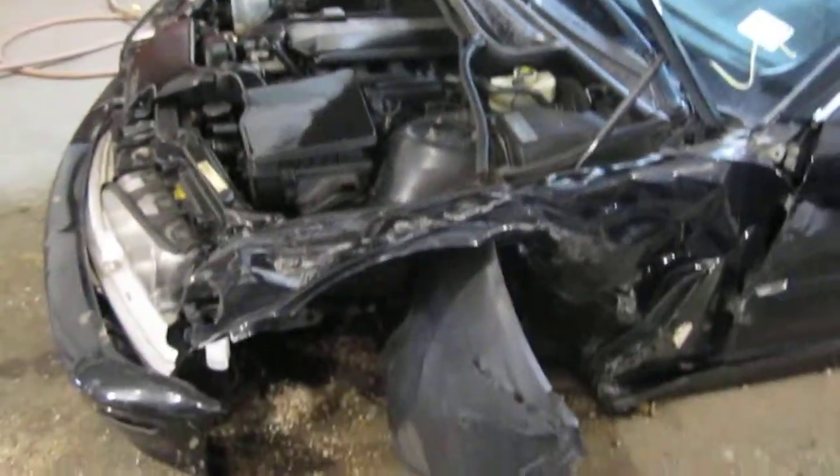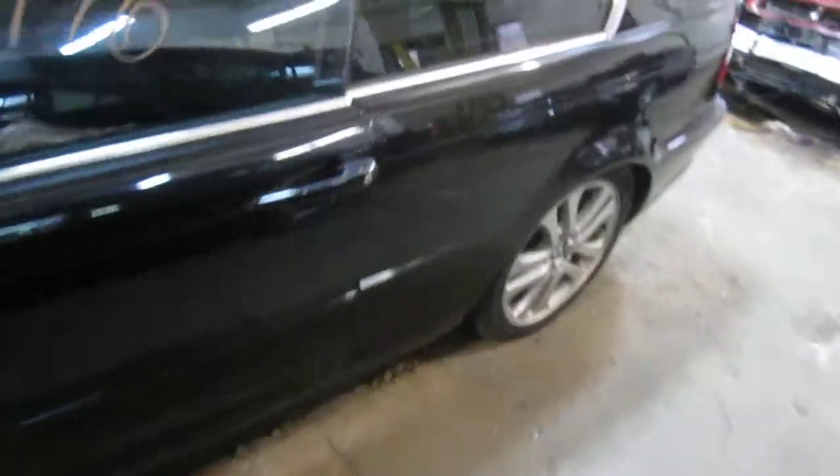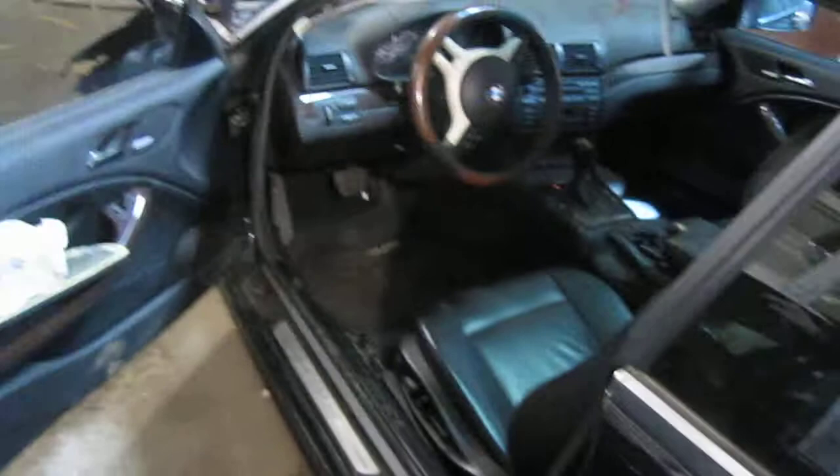This vehicle was purchased locally through one of our auctions due to left-front collision damage. The vehicle's production date is July of 2001, and the vehicle does currently have 114,000 miles.